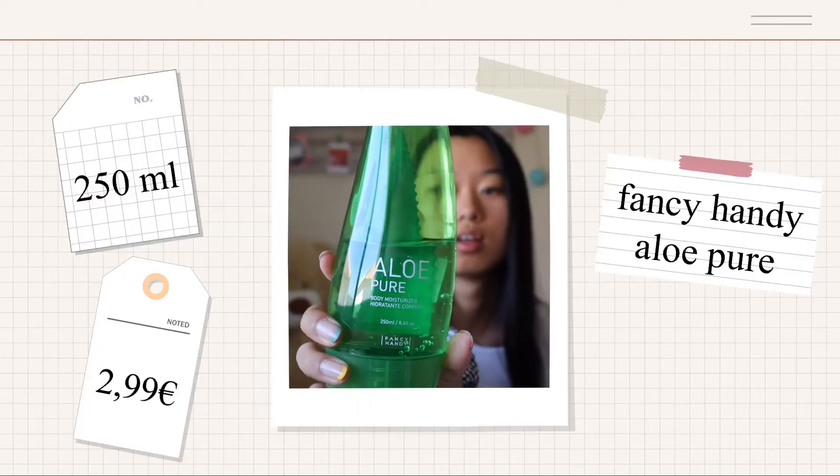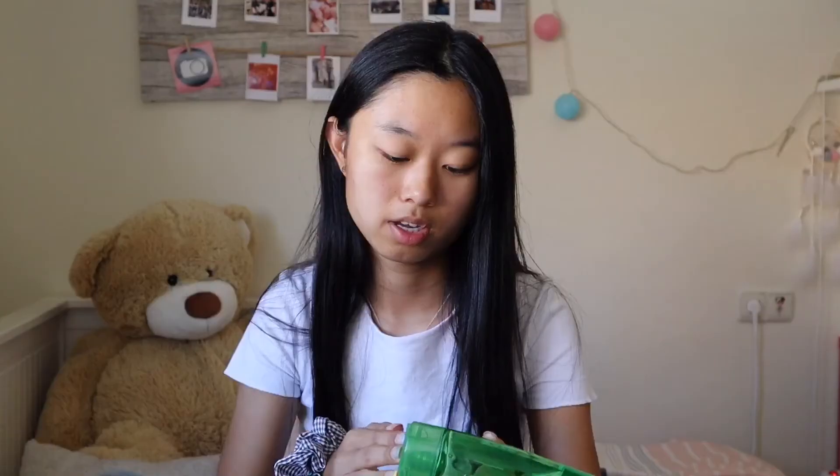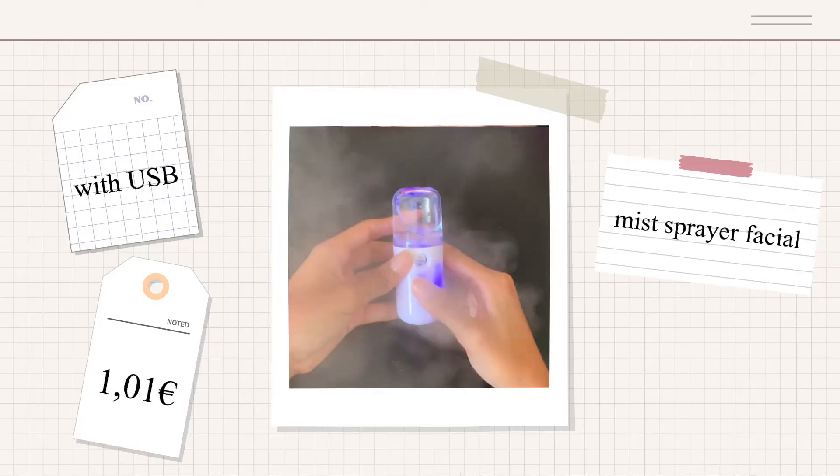Besides all those products, I'm also going to introduce some of my favorite products for my body and hair. First, we have this body moisturizer with aloe — it's very hydrating for your skin and I normally use it in the morning; it's really refreshing. Then this is my absolute favorite thing ever: a perfume for hair that smells so, so good — I have to introduce this to you guys.